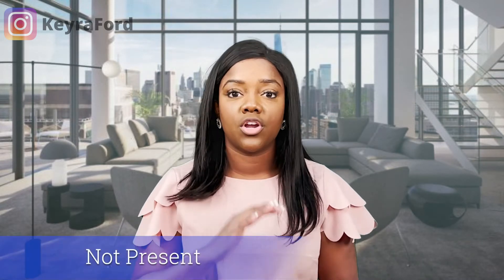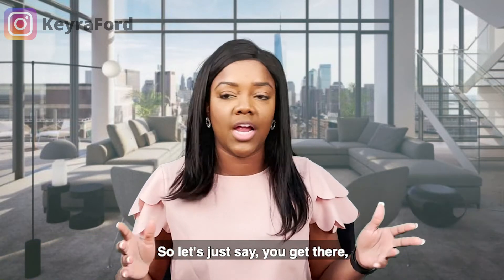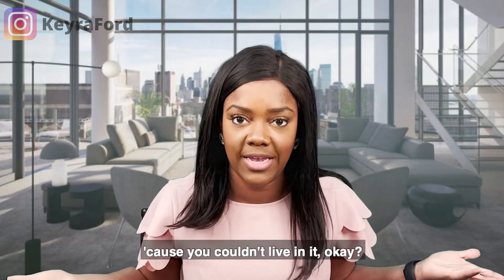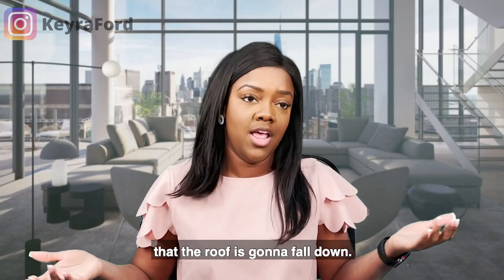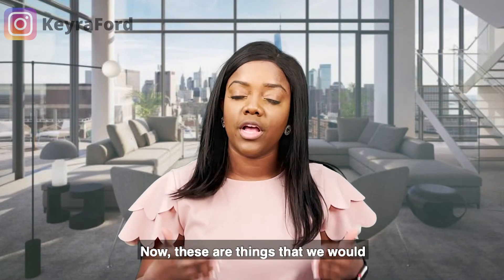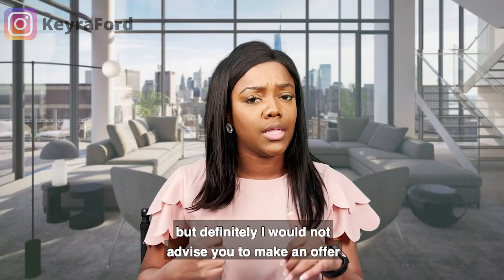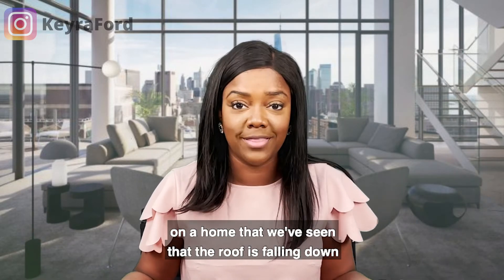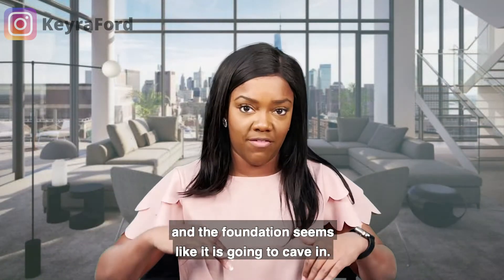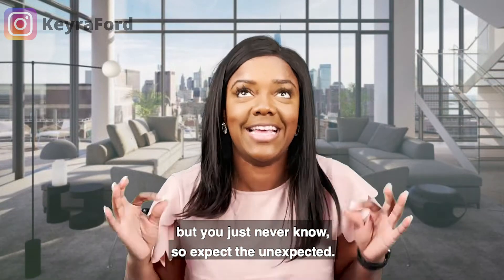The sixth thing is items that are not present or that make the home uninhabitable — meaning you couldn't live there. For example, if all the windows are falling out, you can't live in that house. Or if the roof is about to fall down. These are things the inspector will put on the report. I would not advise making an offer on a home where the roof is falling and the foundation seems like it's going to cave in. Just expect the unexpected.